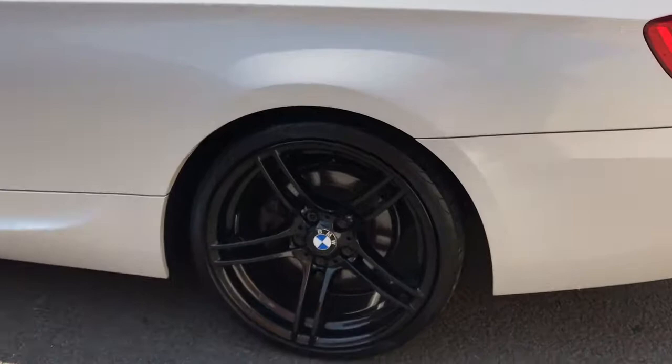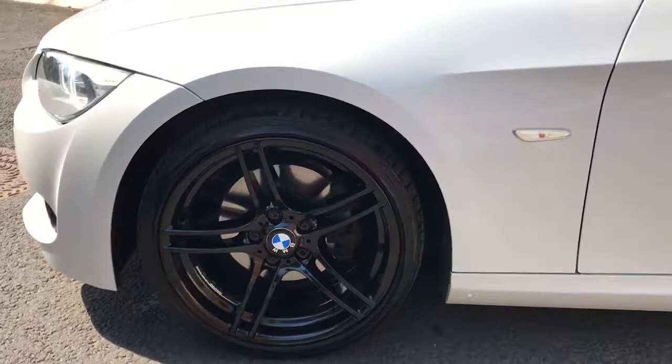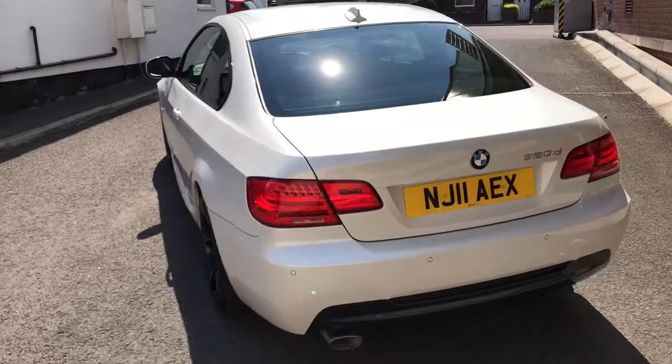It's in absolutely stunning condition. It's got the lovely 19-inch black gloss alloy wheels, totally unmarked — they've just been practically powder coated. They come with tyres all around with excellent tread. It's only had one former keeper, so two in total, the last since 2014.